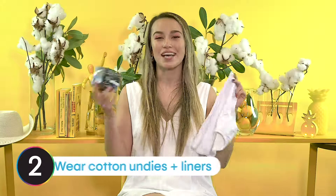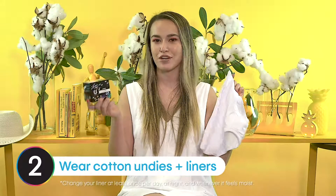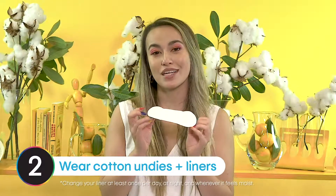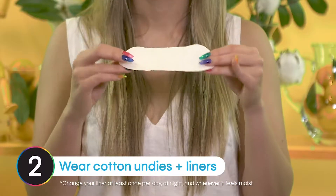Hot summer days means extra sweat, so make cotton your friend. Wear some breathable cotton underwear and, for some added extra freshness, wear a breathable cotton liner too. Because of the 100% cotton cover sheet, these are actually super breathable, and they're also thin and flexible and friendly for your skin.